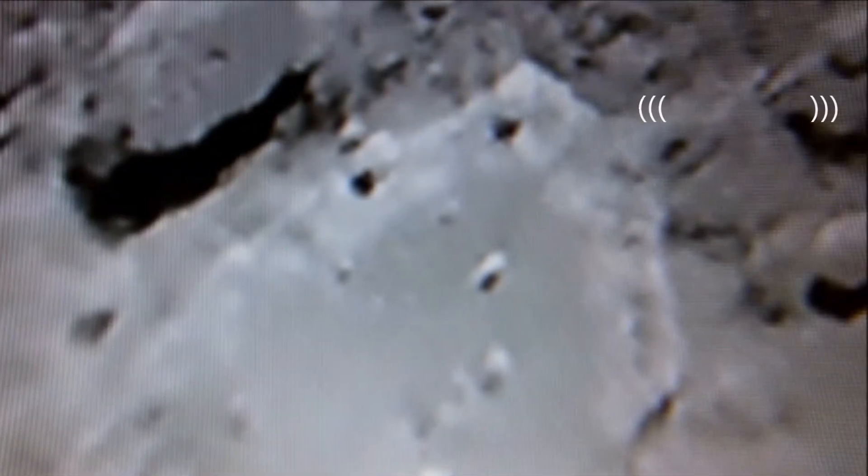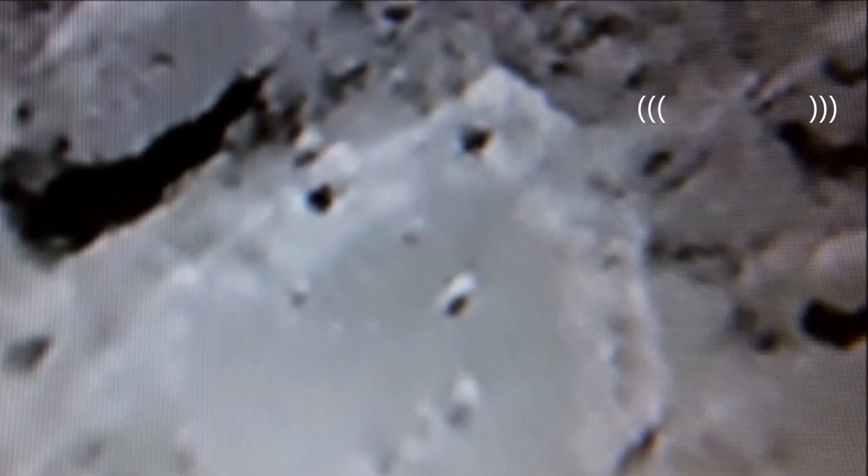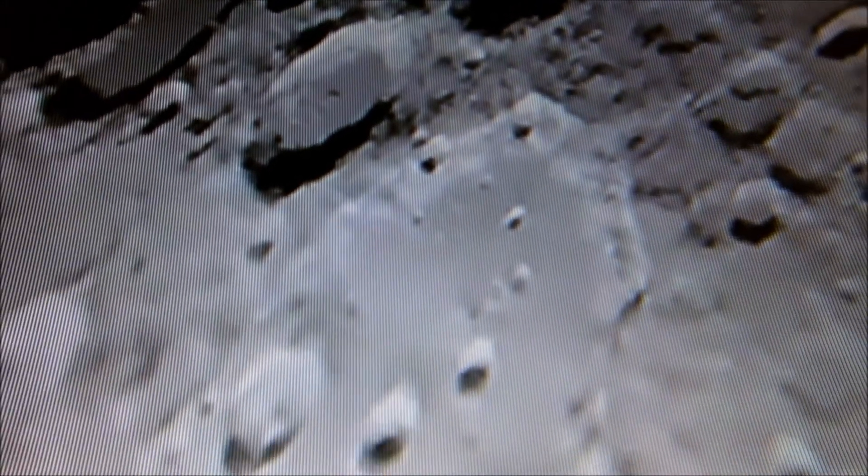We are looking at the Clavius tunnels at the back north side of the crater. We can see tunnels leading to the next crater. I can clearly see two entrances at the end of Clavius crater. There are also two or three entrances on the other anomalies that are in the center of the crater.